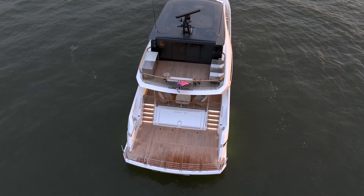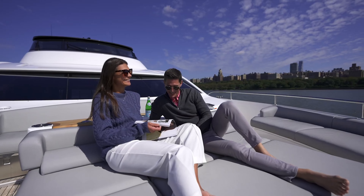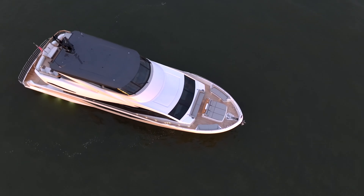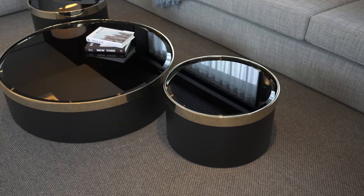With its advanced docking station, complete with precision thrusters and a stern camera, the Sunseeker 182 Ocean takes the stress out of maneuvering. It's not just a yacht — it's a statement of mastery over the waves.